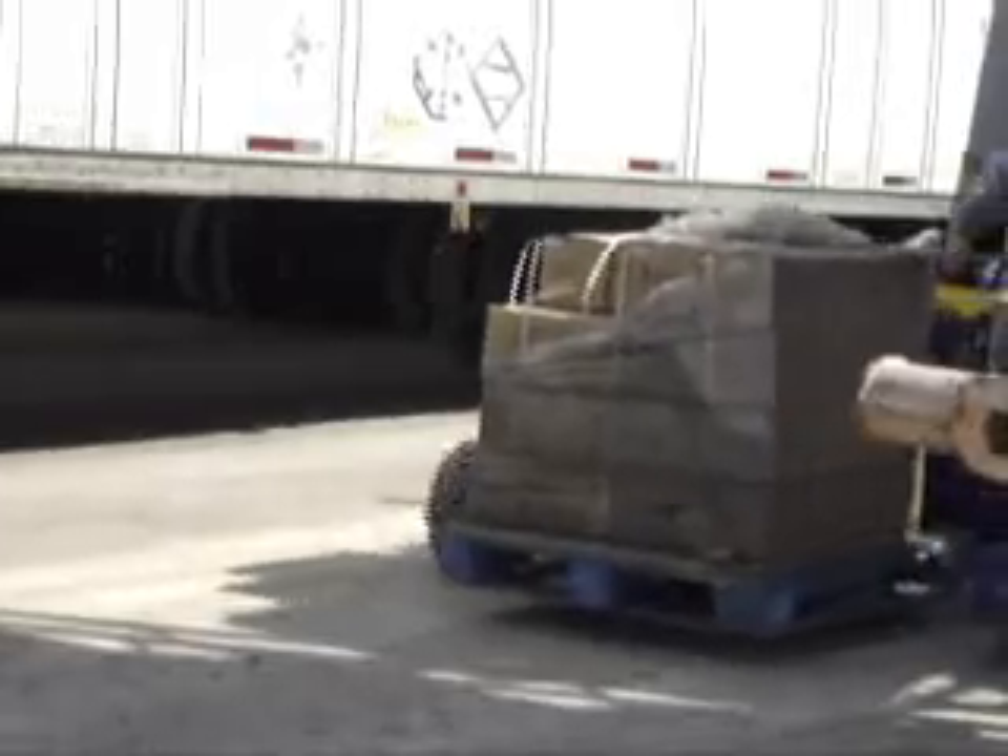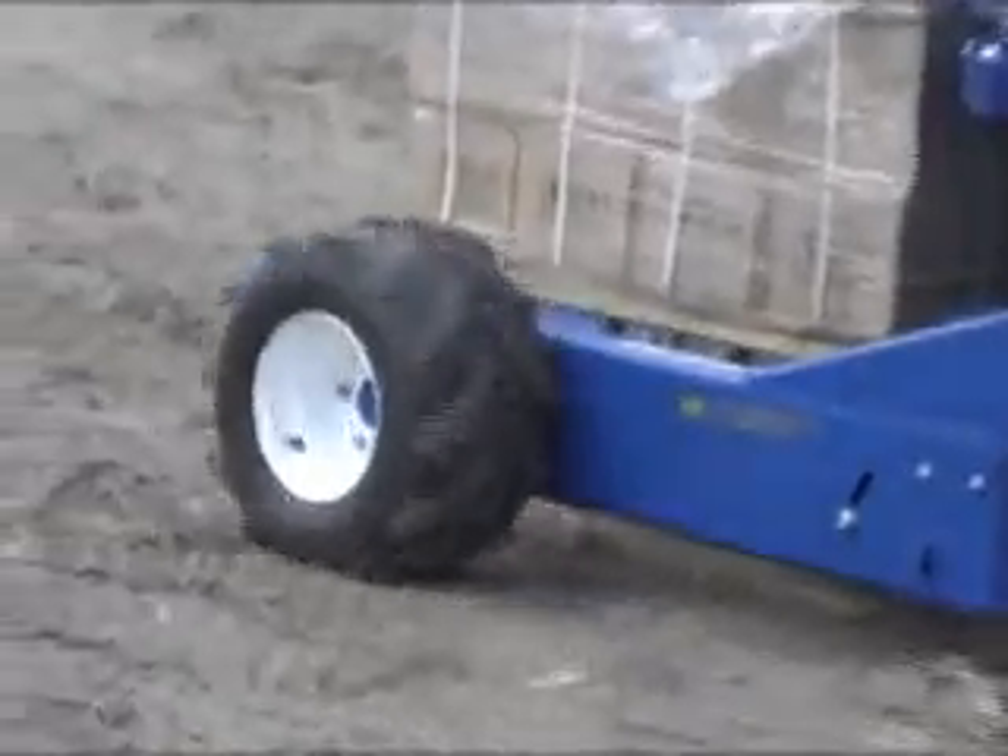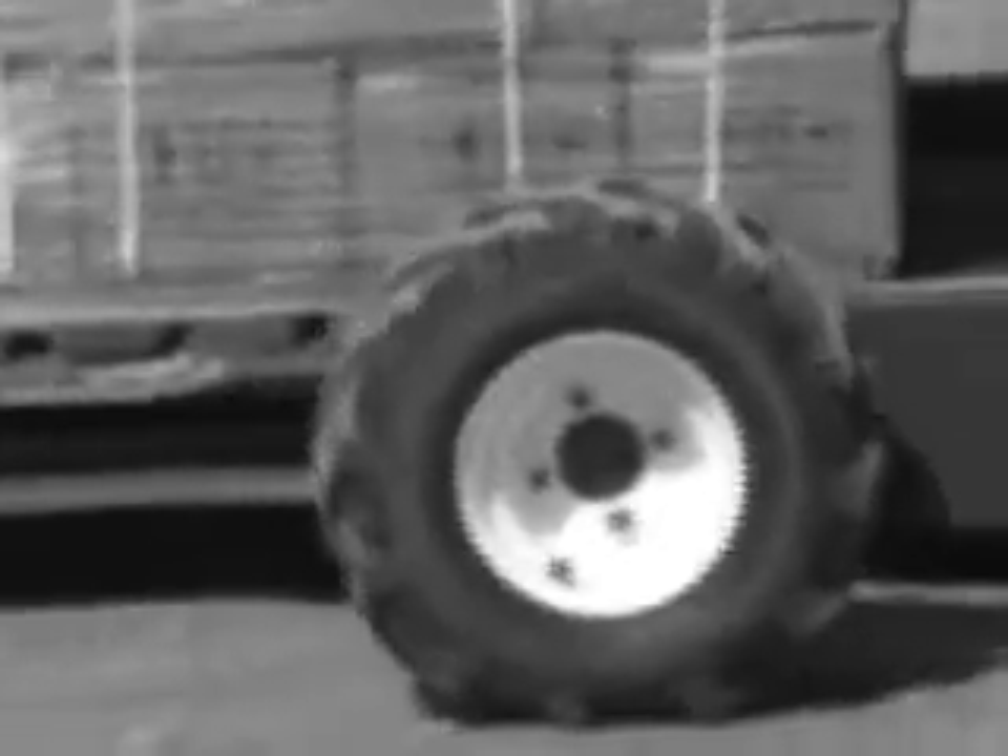Regardless of your application, the gas-powered all-terrain pallet truck is the ergonomic solution you've been looking for to tackle your most strenuous material handling needs.